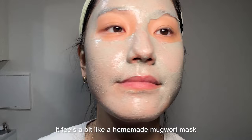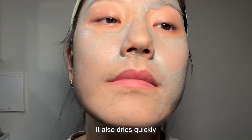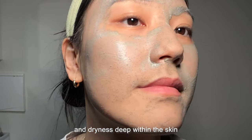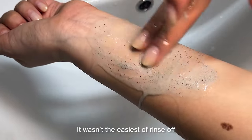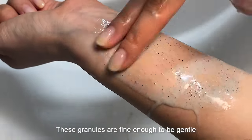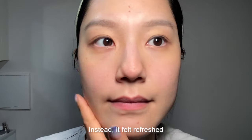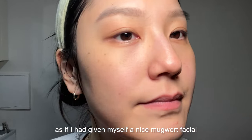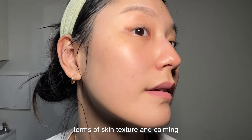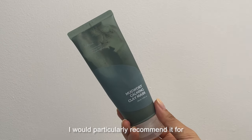With such a watery consistency it tends to drip rather than adhere closely to the skin, so you really need to apply it in layers. When applying it, it feels a bit like a homemade mugwort mask. Since it goes on thin, it also dries quickly — I recommend not leaving it on for too long. As it dries, I did feel a bit of tightness and dryness. However, as you wash it off, you can feel tiny micro granules that provide gentle natural exfoliation. After rinsing, my skin felt refreshed, as if I had given myself a nice mugwort facial.